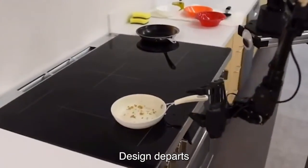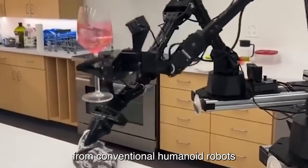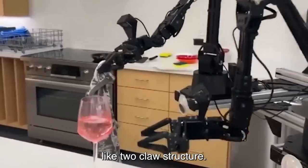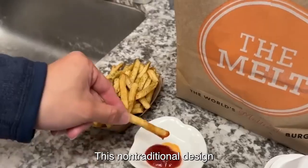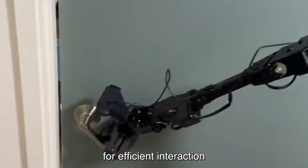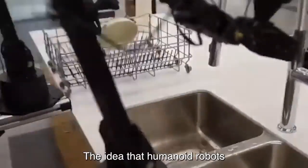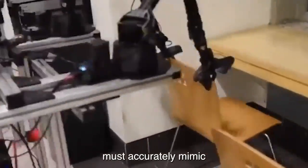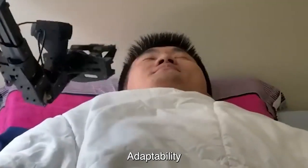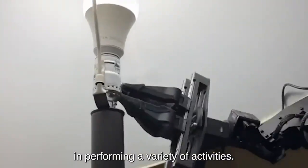Mobile Aloha's design departs from conventional humanoid robots in that it has a distinct crab-like two-claw structure. This non-traditional design demonstrates that human anatomy need not be mimicked for efficient interaction with the environment. The idea that humanoid robots must accurately mimic the human form is called into question by the robot's adaptability in performing a variety of activities.